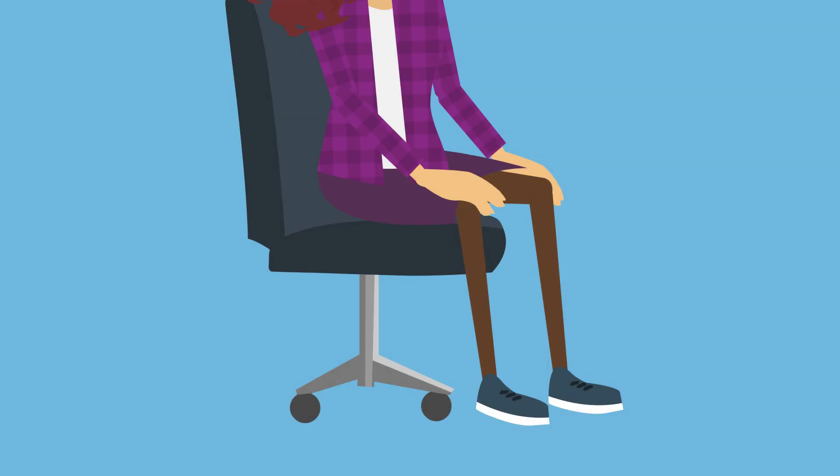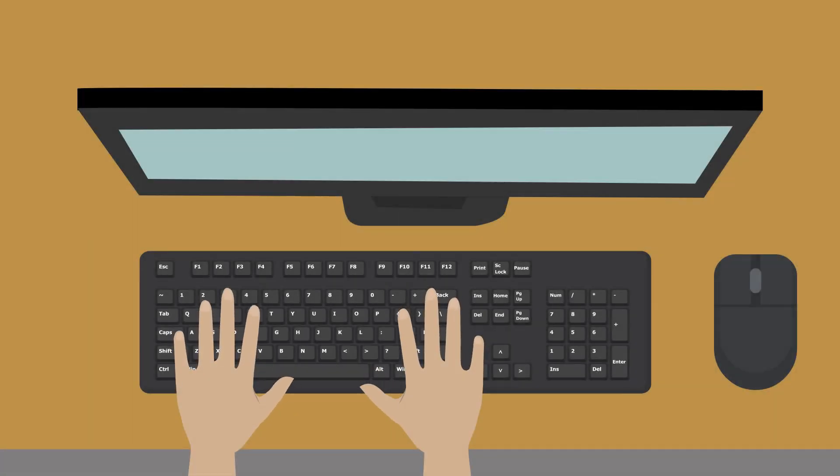If your chair isn't adjustable, use books, boxes, or a footrest to support your feet. Position your chair so your desk or keyboard is within easy reach without overextending.